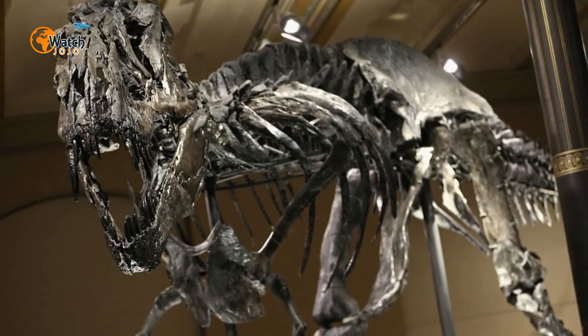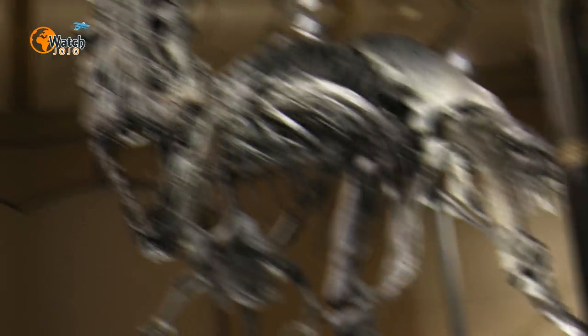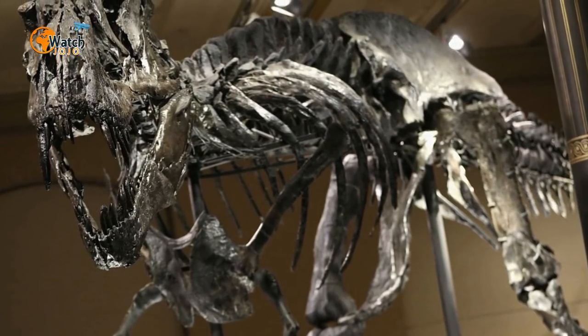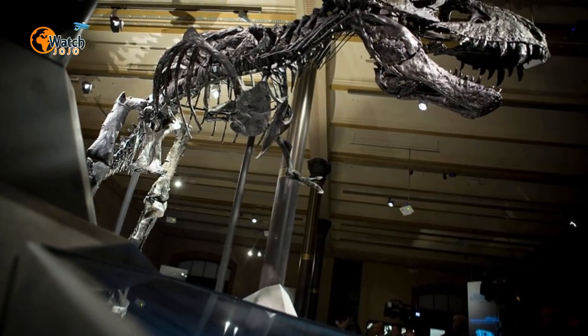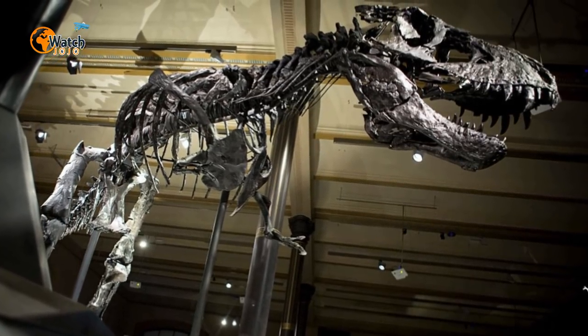Secondly, researchers estimate it was around 40 feet long and 20 feet tall, making it around 85 percent of the size of the largest T-rex ever found. To put this in perspective, the Tyrannosaurus discovered by Tufts and Love would have been a similar height to a modern-day bus and equal in length. Furthermore, paleontologists surmise that the Tufts-Love Rex, as it is now known, died around 66 million years ago, toward the end of the Cretaceous period.